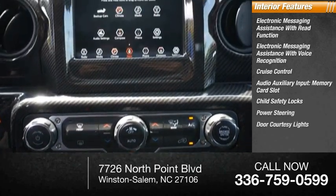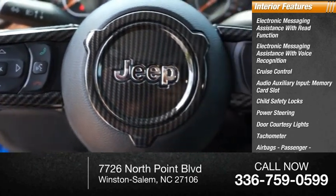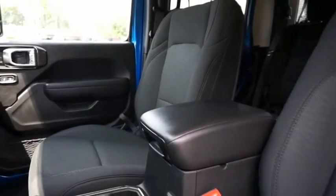Power steering, door courtesy lights, tachometer, airbags, passenger occupant sensing deactivation, and one-touch windows. A vehicle like this doesn't come along every day — come in and get it before someone else does.